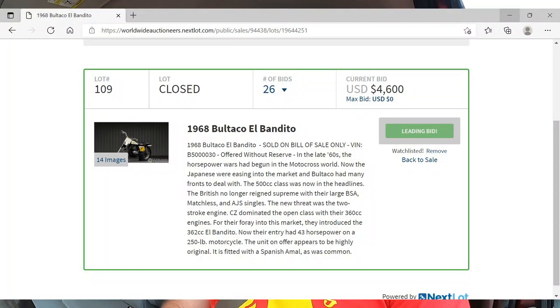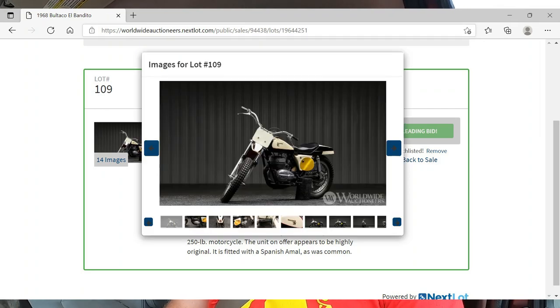It's Dave from Bullpen Cycles. We're on our way to Ocala, Florida to pick up a Bultaco El Bandito that I purchased sight unseen from the Gas Monkey Garage auction. We're gonna review the bike, make some observations about the auction and the auction transport. Hopefully the bike runs. We'll maybe service it and go for a ride.